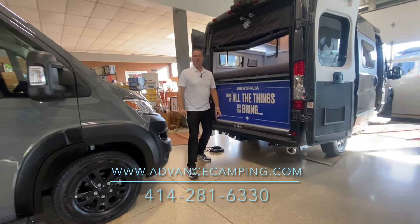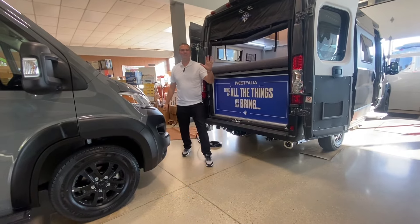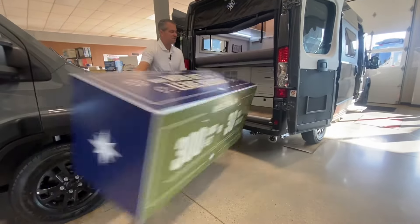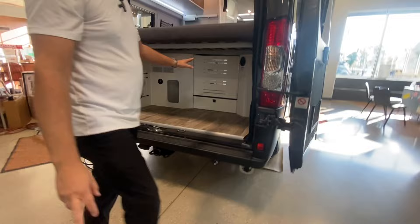The Westfalia is back in North America, and these are the top five things I love about this new motorhome. Number one, check out this storage space — so much space you can bring along all of your gear right underneath your bed.